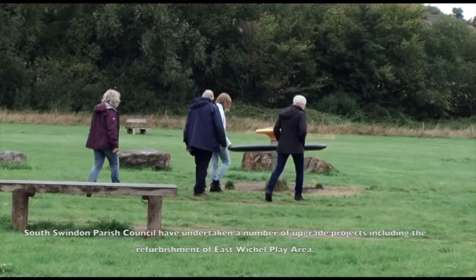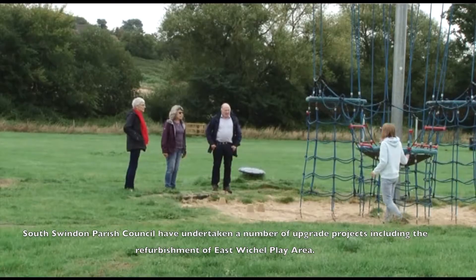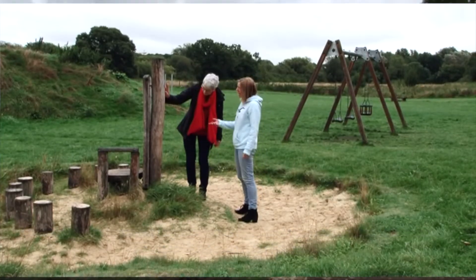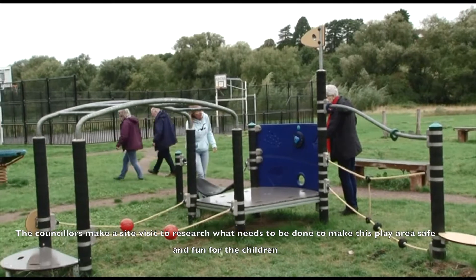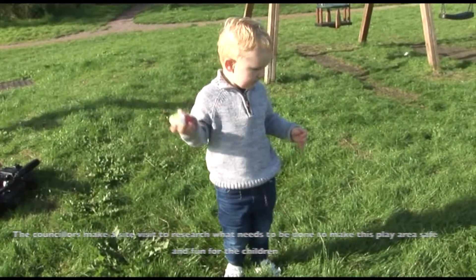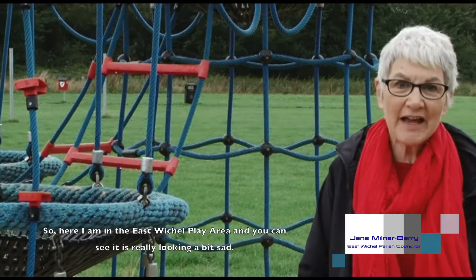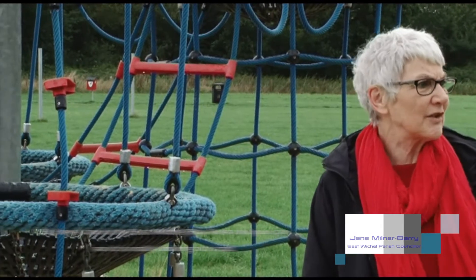South Swindon Parish Council have undertaken a number of upgrade projects, including refurbishment of East Whitchell play area. The councillors make a site visit to research what needs to be done to make this play area safe and fun for the children. Here I am in the East Whitchell play area and you can see it's really looking a bit sad.